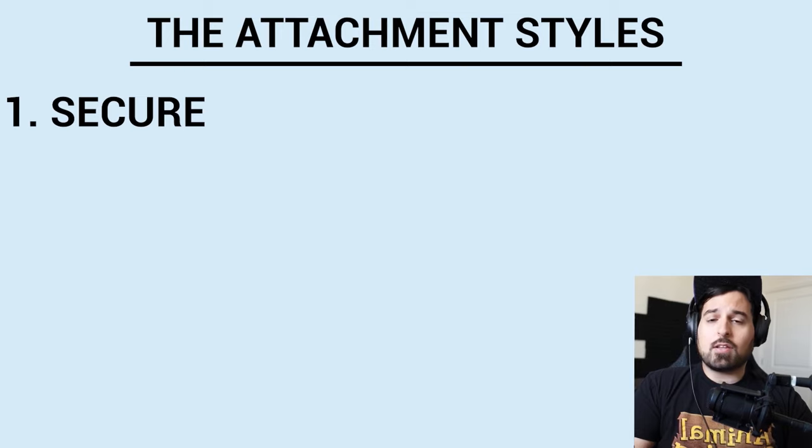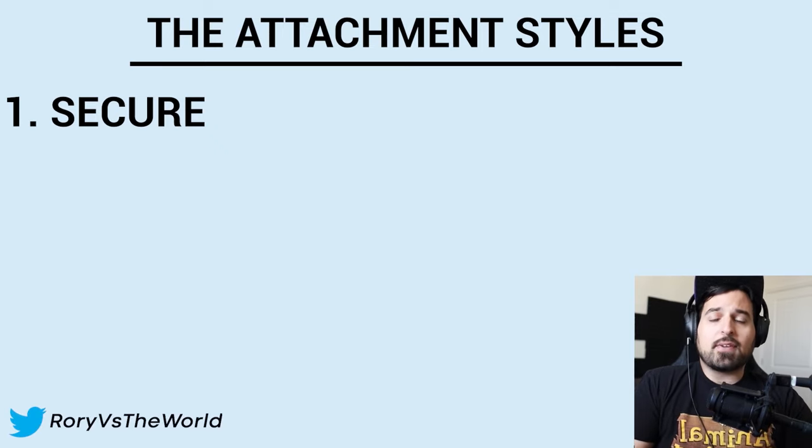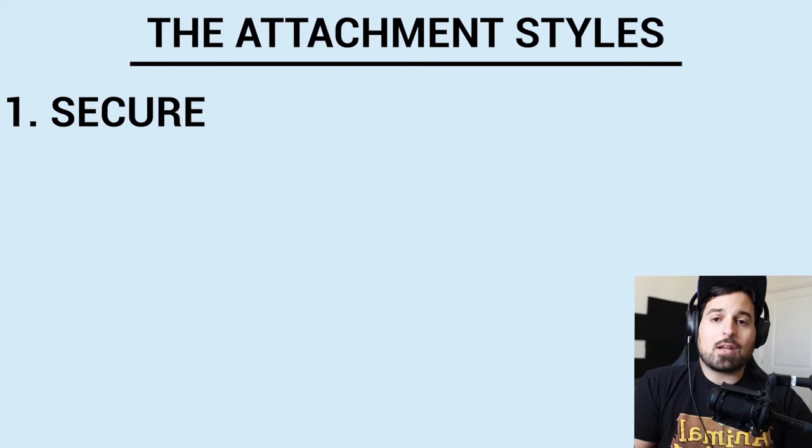The first of the attachment styles is the Secure style. Secure is when you've had a relatively good upbringing. Your parents or caregivers were responsive to your needs as a child. You were pretty well taken care of — you weren't left crying in the crib for too long. You were picked up, cooed at, and played with. Your needs were basically consistently met, and you learned to develop a healthy, strong attachment to your caregivers, which plays itself out in your adult life. You're a pretty well-balanced, well-rounded person who hasn't experienced much trauma that would affect your ability to attach to others in a healthy way.